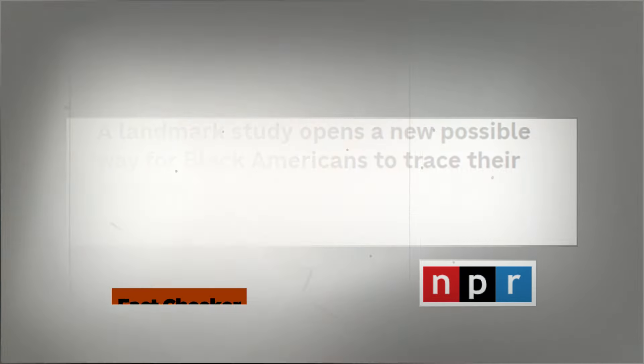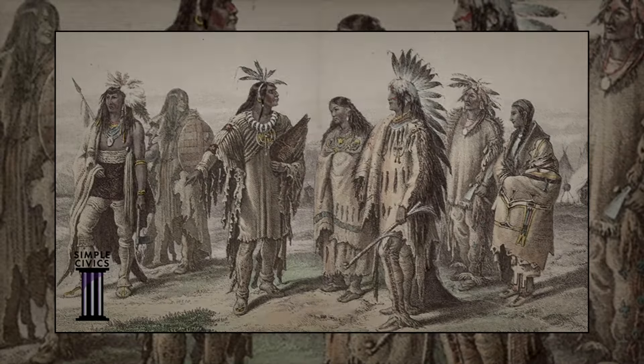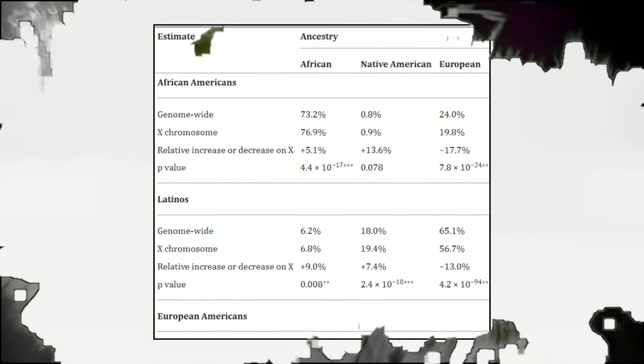However, that's not true. No one lied. The problem lies in the ancestry test, because it has become a belief that all Black people are from Africa, and the ancestry test focuses more on proving this belief right, ignoring other traces.